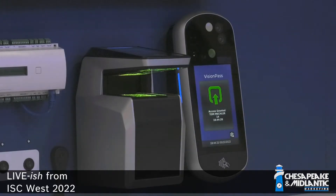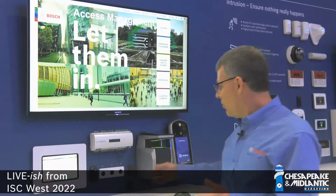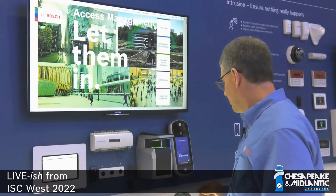Here we have some biometric readers that come from one of our partners, Idemia. We have a reader here that's accessing the system — it's letting me in this door. I open the door and I close it. We also have a new feature called Visitor Management, which works on a tablet such as an iPad, allowing visitors to enter your facility and enroll in the access control system.